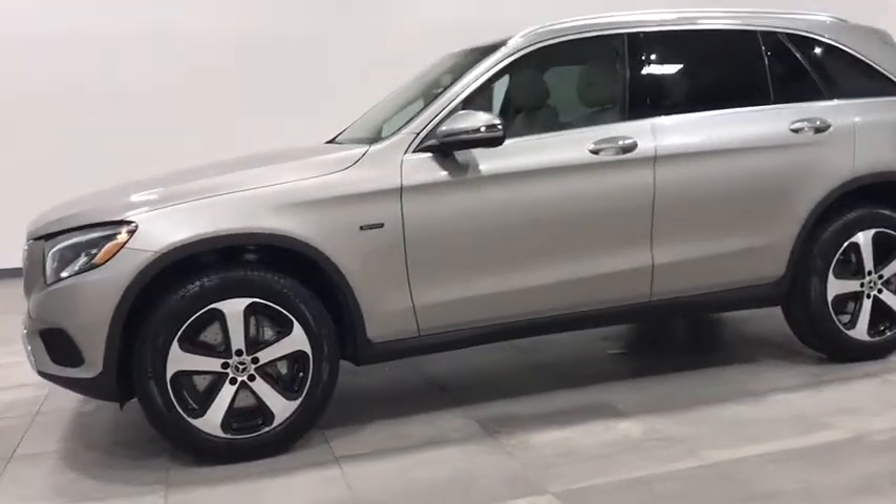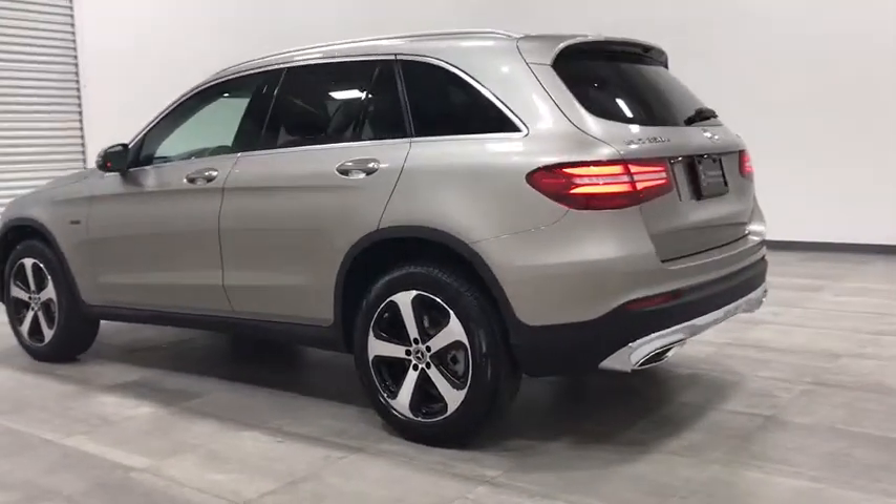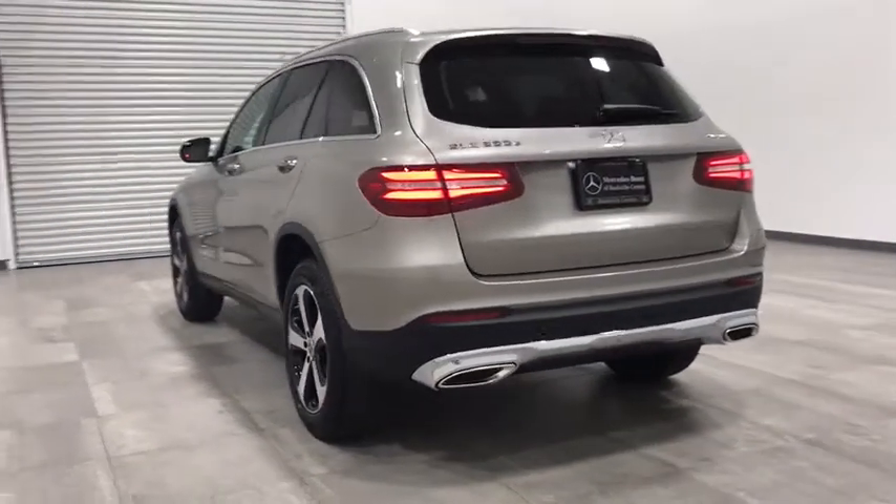Power passenger seat, all-wheel drive, traction control, backup camera, steering wheel audio controls, keyless entry, stability control, power liftgate, anti-lock braking system, Bluetooth.